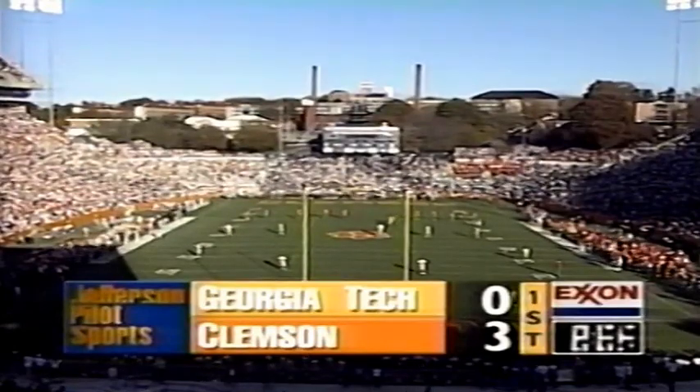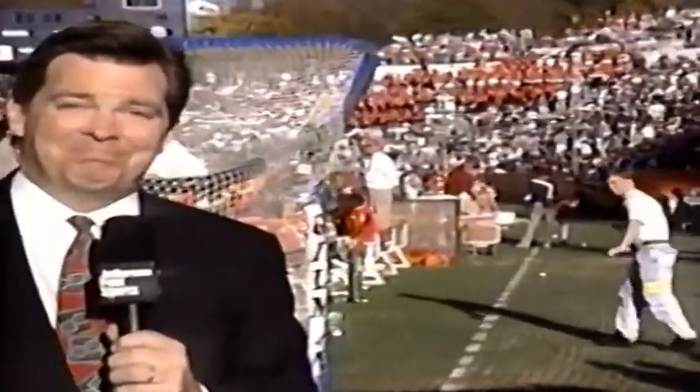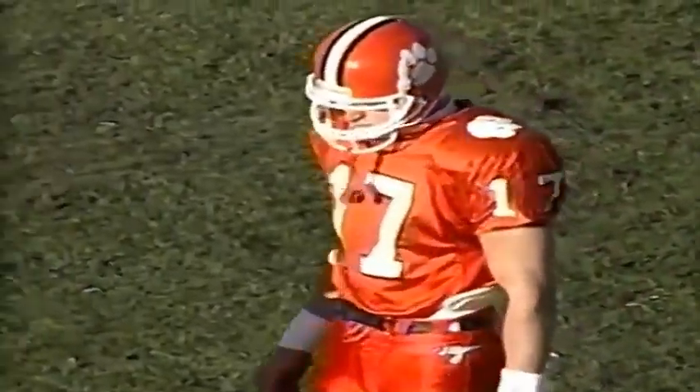Let's update the injury situation. Kenya Crooks is already back in the game. Dexter McLean has an ankle injury — he's been iced down and taped up, doing a little running behind the bench. He will be back in. The Clemson Tigers, with Jeff Sauvé getting set to kick off, have the lead three to nothing.